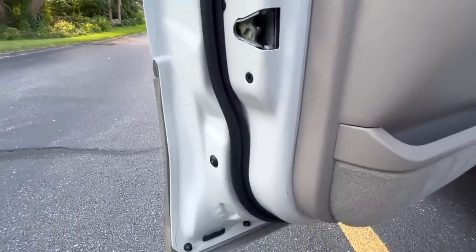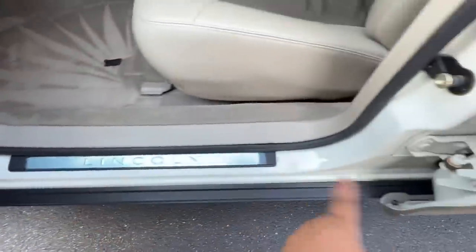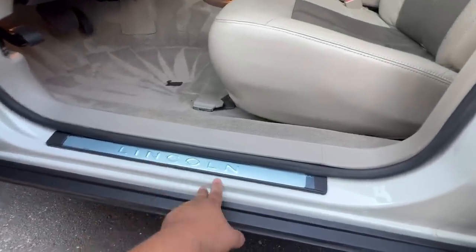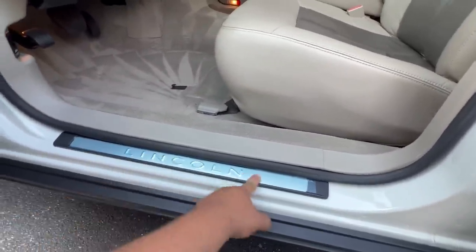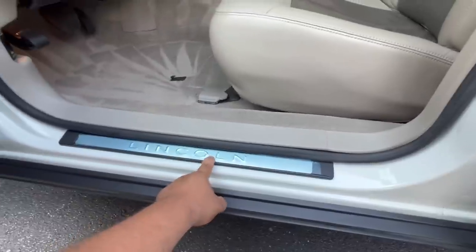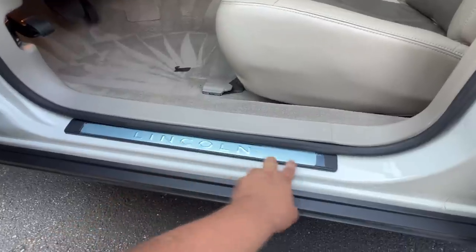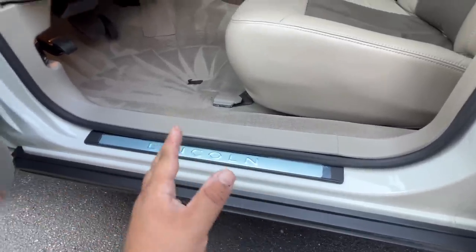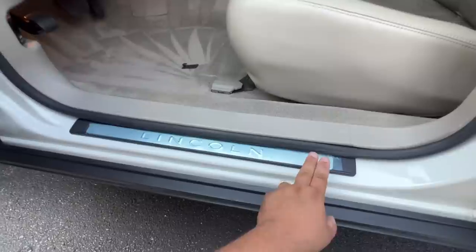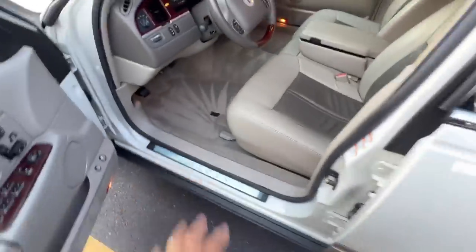Starting in the door jams — you can see how clean these jams are, absolutely perfect. I replaced the door sill on this side — I noticed it was just a little scuffed up as I was cleaning the car. I have new old stock door sills, so I broke out of my inventory and put this one in. I haven't peeled off the protective coating yet — I'm the type of guy that keeps the protective coating on until I absolutely have to take it off. I'm going to let the next owner bask in the glory of peeling this off.